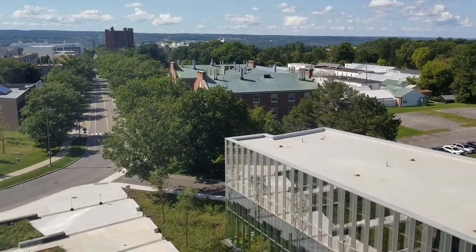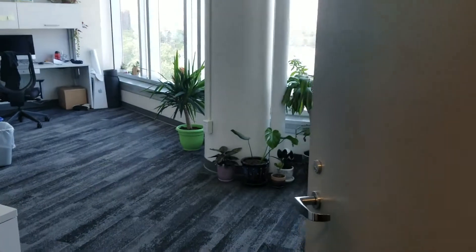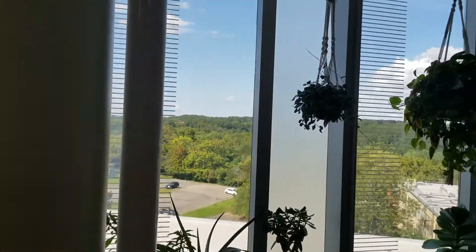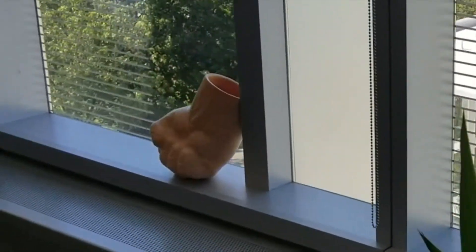Look at that — that's Cornell's campus right there. And here we have our office area, which is completely separate from the lab. We have a million plants in here and a giant fist. So yeah, that's a brief tour of one of the places that I work. It's pretty nice, pretty awesome. I'm really lucky to get the opportunity to work here. With that I'm gonna go get some work done.